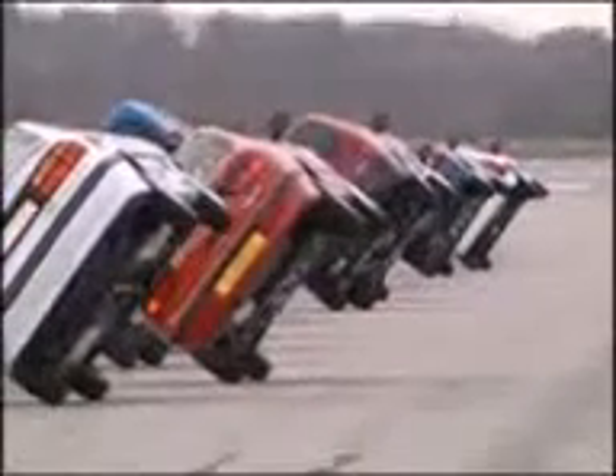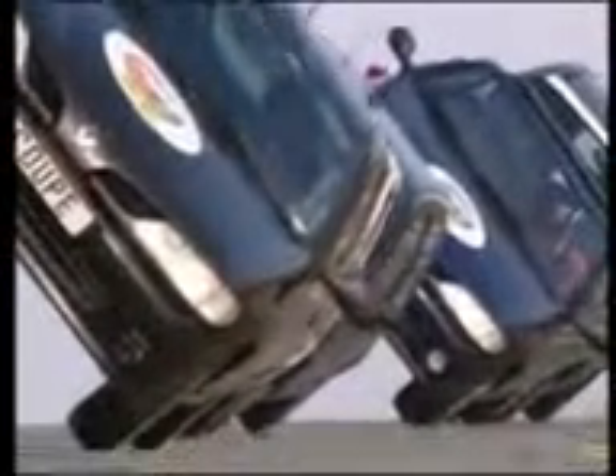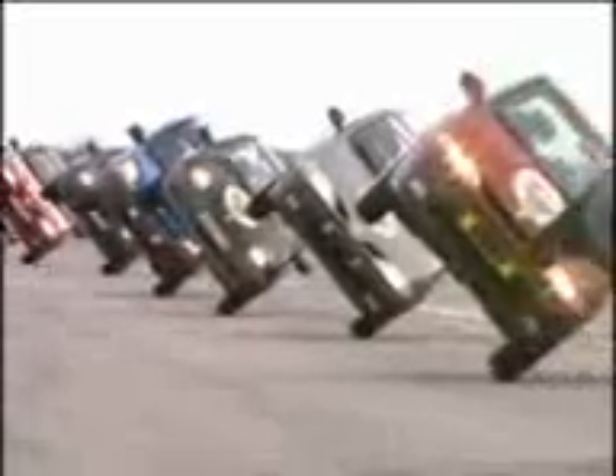Just a few more seconds. We better be careful, because I think we're going to be running out of runway.